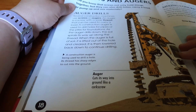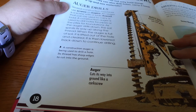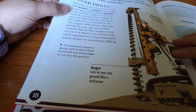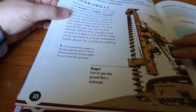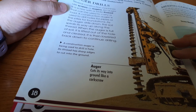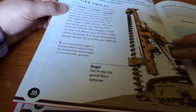Did you know that screws not only hold things together, but they can also drill holes, carry a load, or pump up and mix materials? Several construction machines use screws and augers. An auger is a screw with a wide thread that can be used to carry a load. A construction auger is used to drill holes for pipes or the piles for foundations. As the auger drills down, the soil spirals its way up along the thread. When the auger is full of soil, it is lifted out of the hole and cleared, then lowered back down to continue drilling.